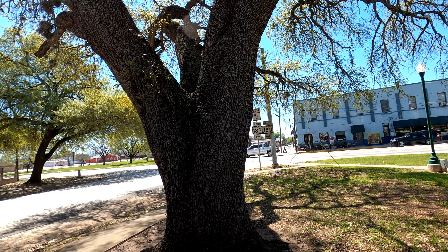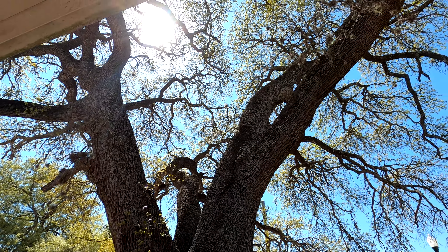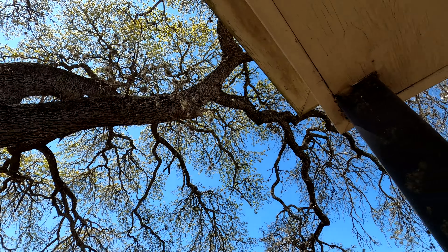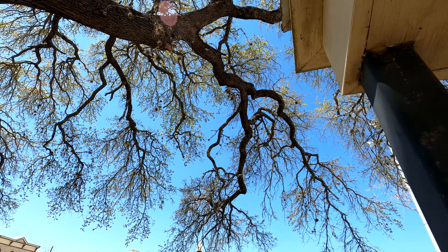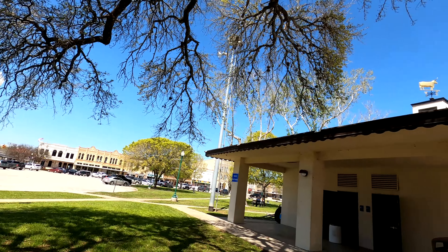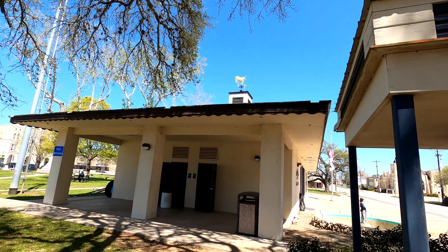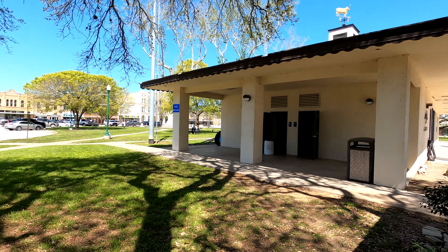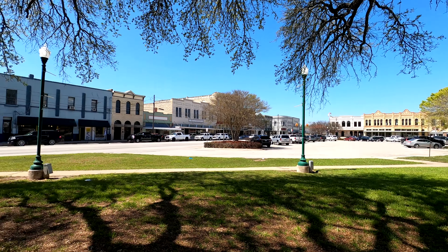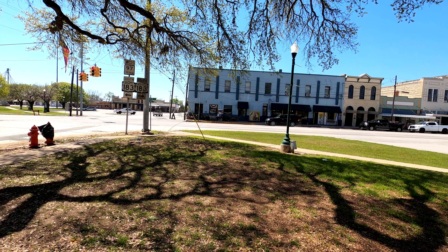Right beside it, look at this big gigantic tree. The sun is bright — hope it doesn't blind you too much — but this tree is pretty cool to see. Up there is the golden bull tower. There's a public bathroom here, part of the downtown area. We'll cover more of that in another video.